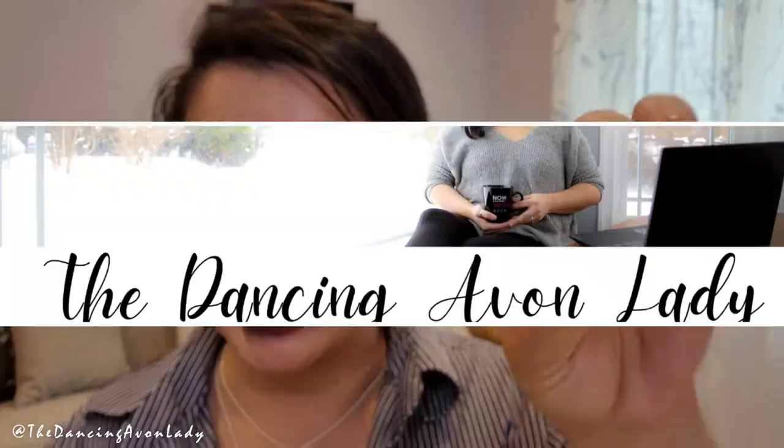Hello beauties! Welcome back to the channel. I'm Just Cake the Dancing Avon Lady and today we're doing another mascara launch. So let's do this.